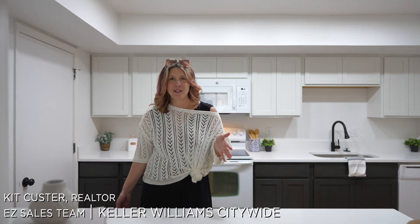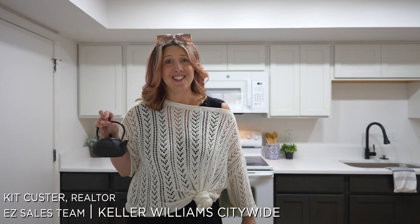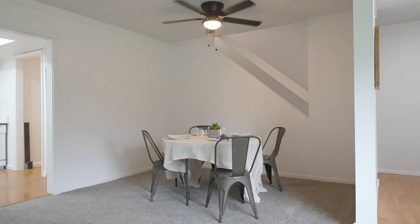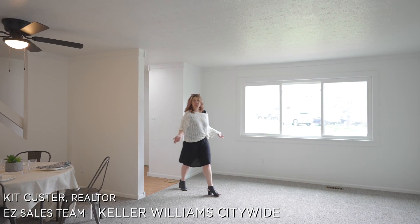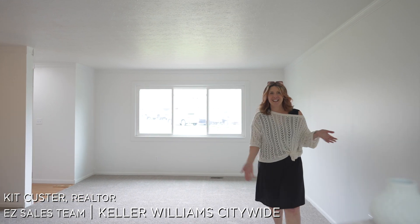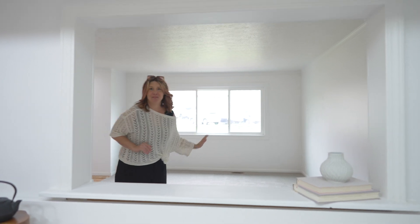I'm Kit Custer with the EZ Sales team, and I'm here to give you the tea on the condo. This is how you're going to greet your guests as they walk in through the landing, and this is so great because you could be entertaining while they're in the living room.